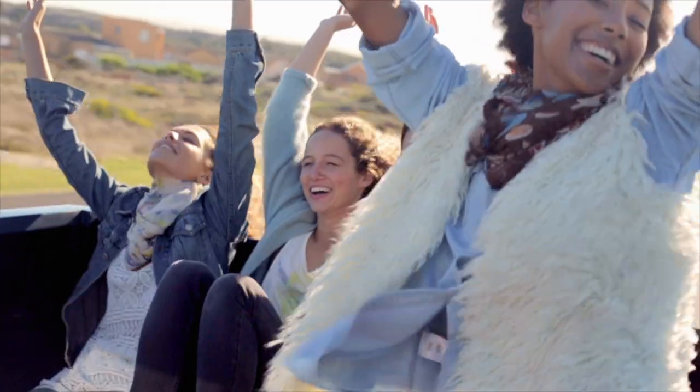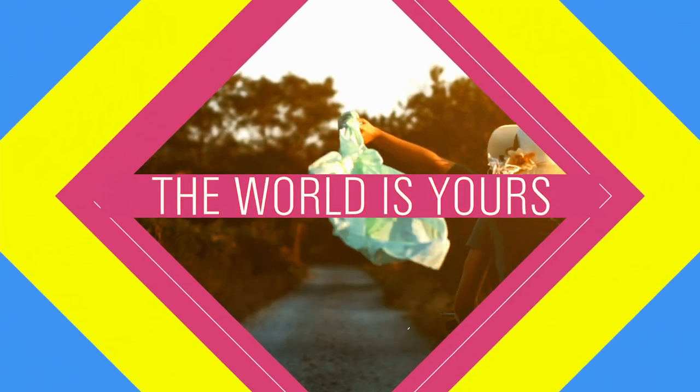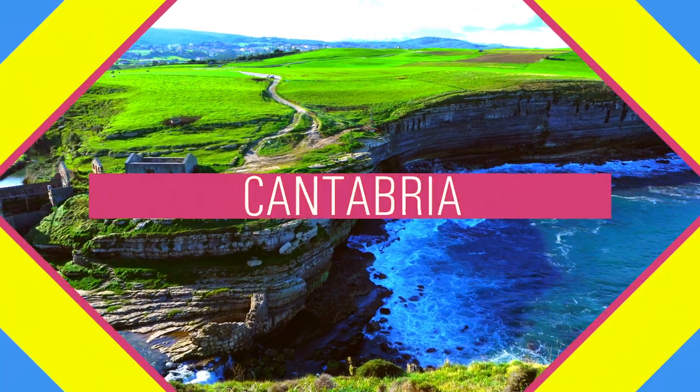Are you ready for a great adventure? Today on The World Is Yours! We're heading to Cantabria, Spain.